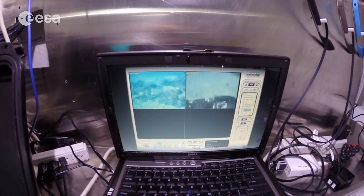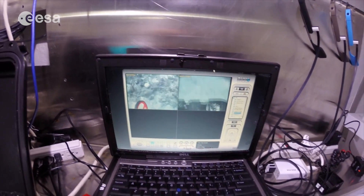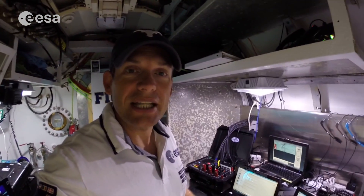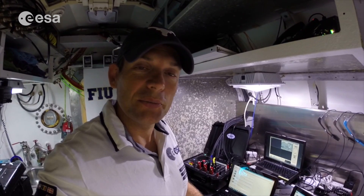And as you can see we've got real-time connection issues — camera views come in and out. That's one of the benefits of an analog mission like NEEMO. We can go through the real type of mission ops that we would do hopefully one day in the future when we come to an asteroid.